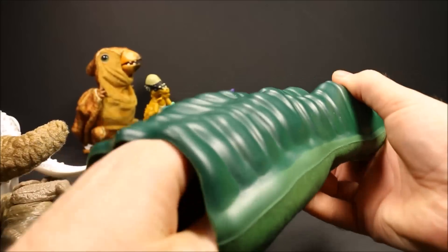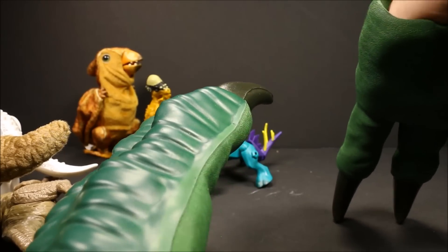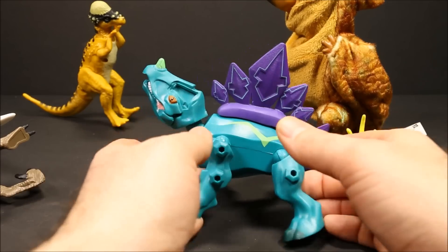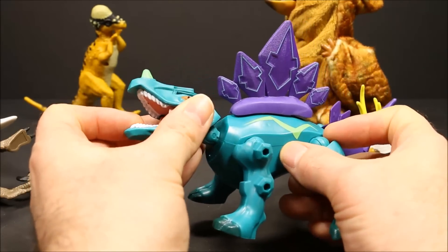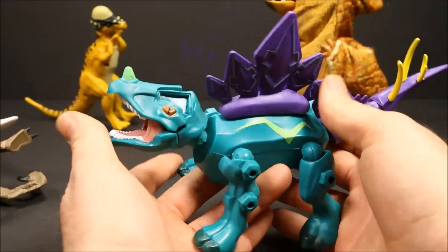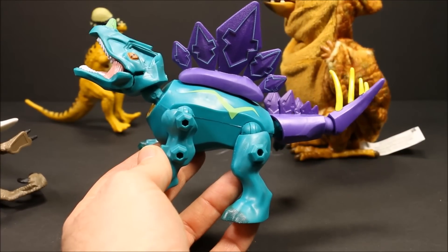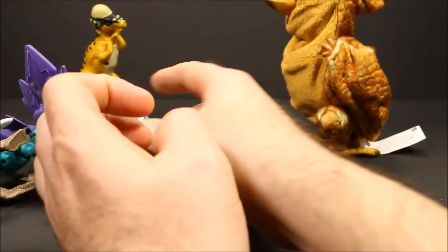We also have the Velociraptor claws, which you put on your hand and you can pretend that you're a Velociraptor — roar! Those are pretty cool. And then we have a Hero Masher Triceratops. I seem to have lost his backplate and horns, but he is really cool. With these Hero Mashers, pretty much everything is removable. There are hundreds of Hero Masher dinosaurs, action figures, and robots that you can take apart and put together to create some really freaky-looking dinosaurs.